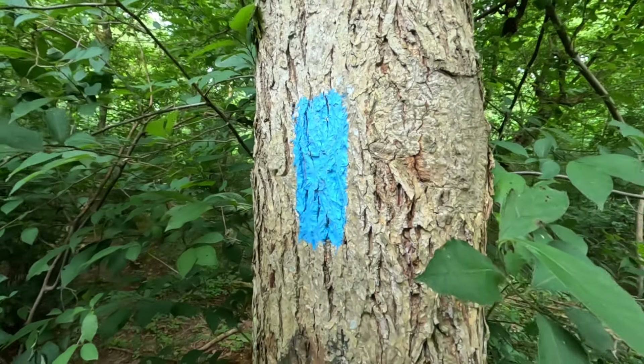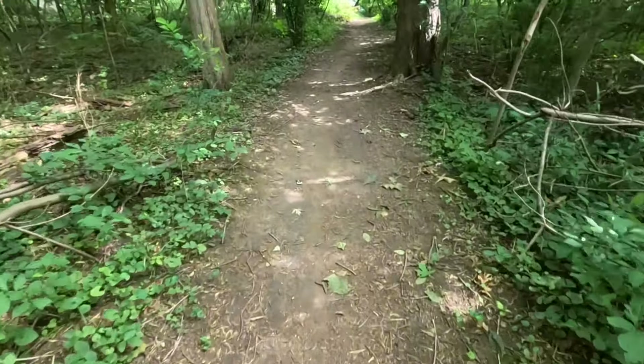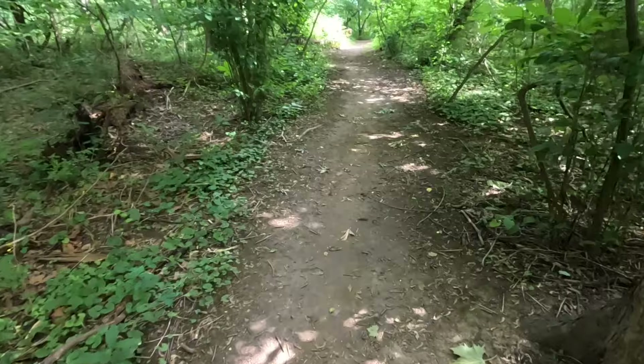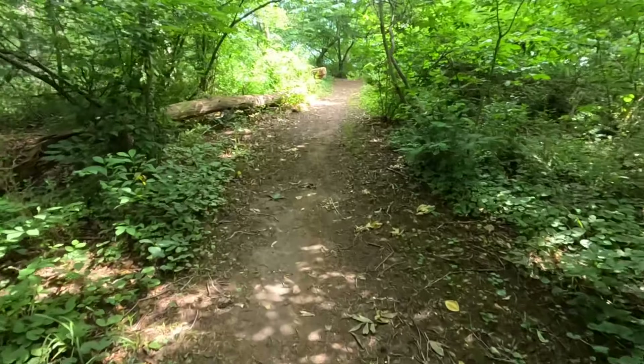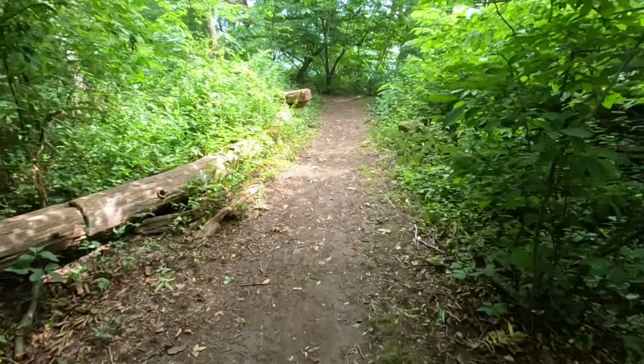For as rocky as the Mason-Dixon Trail was when we first got on it, it is a smooth, flat path now with very little elevation — very easy on the Birkenstock and the toe. And that's the story of the Mason-Dixon Trail: sometimes it is absolutely brutal and sometimes it is a breeze.